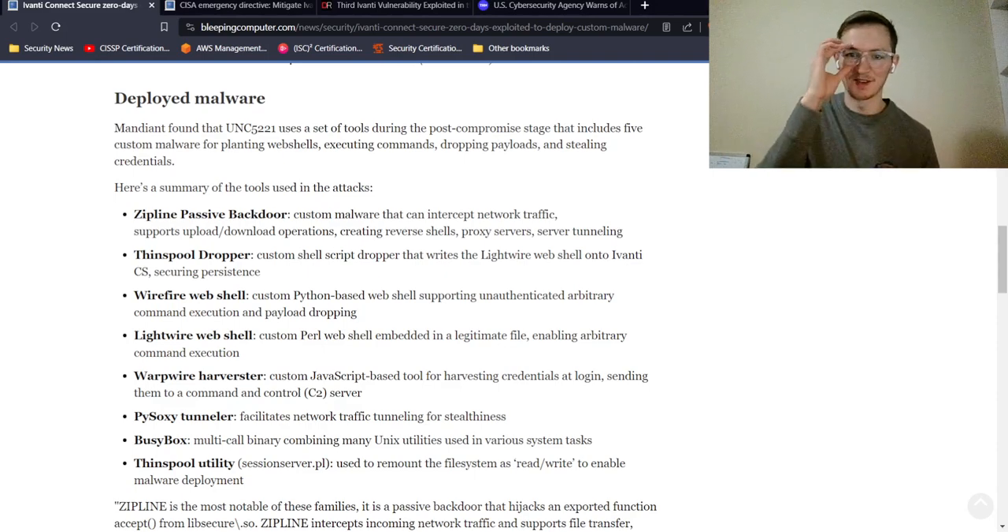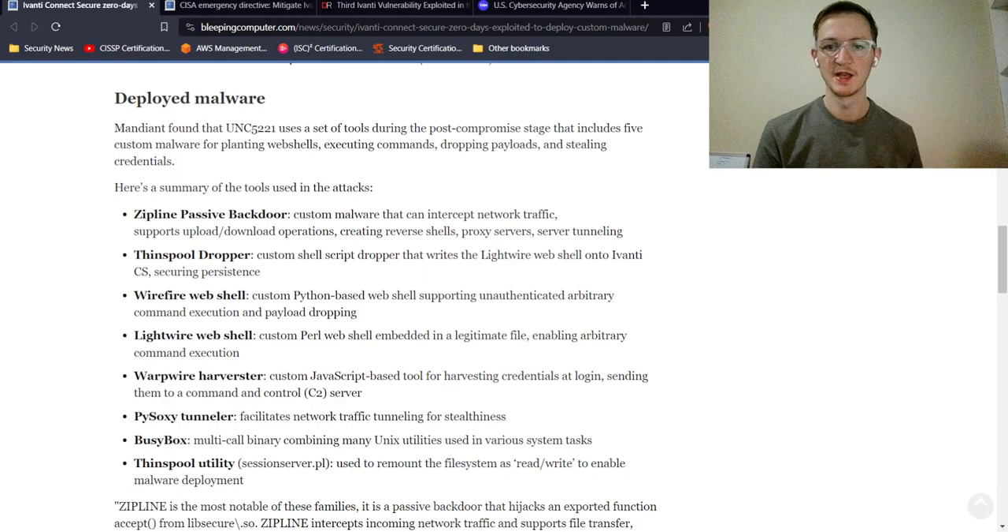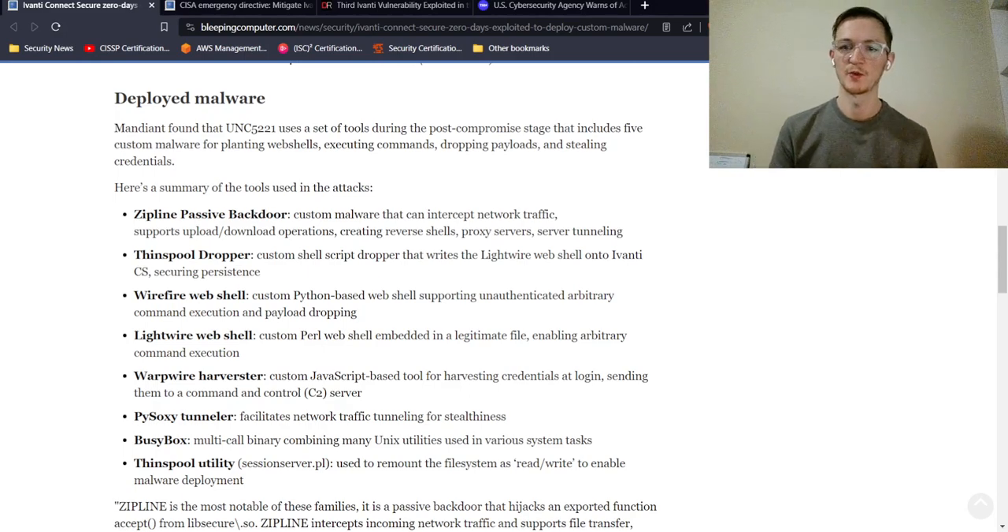Additional tools include the Wirefire web shell for command execution and payload dropping onto the infected machine, a tool for arbitrary command execution, and the Warpwire harvester used for credential harvesting. The Pysoxy tunneler facilitates network traffic tunneling for stealthiness, BusyBox is a multi-call binary combining many Unix utilities, and a Thinpool utility remounts the file system as read-write to enable malware deployment.